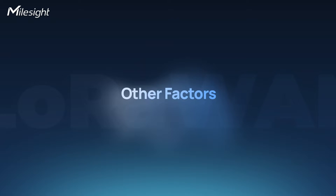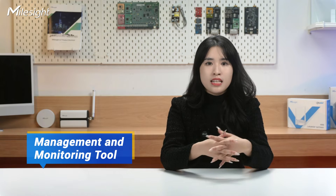Beyond these key factors, there are other considerations to keep in mind. Regarding scalability of the gateway for future expansion, especially if you anticipate an increase in the number of end devices. Evaluate the availability of management and monitoring tools that can simplify the operation and maintenance of your LoRaWAN gateways. These factors contribute to the overall performance, adaptability, and ease of management of your LoRaWAN gateways.